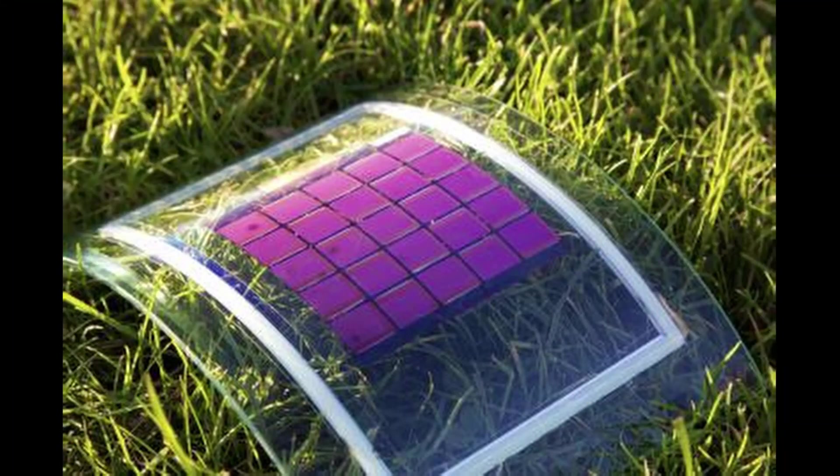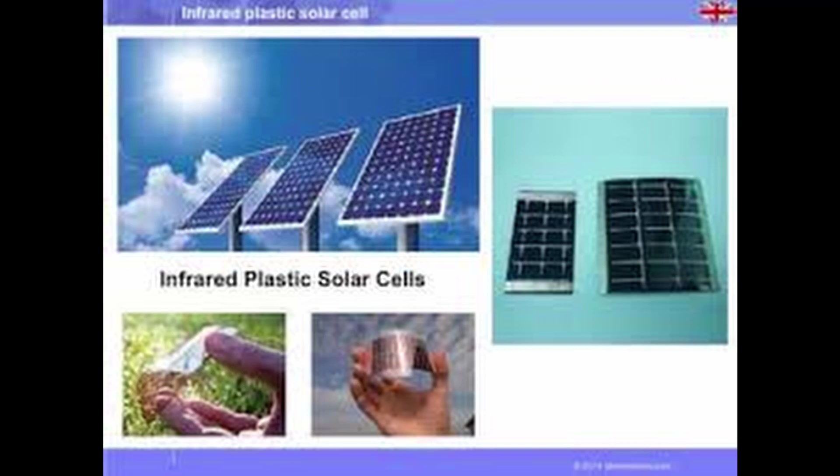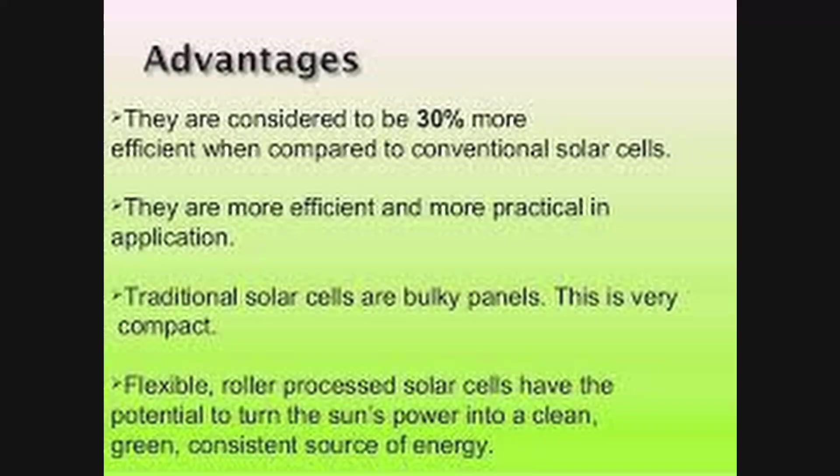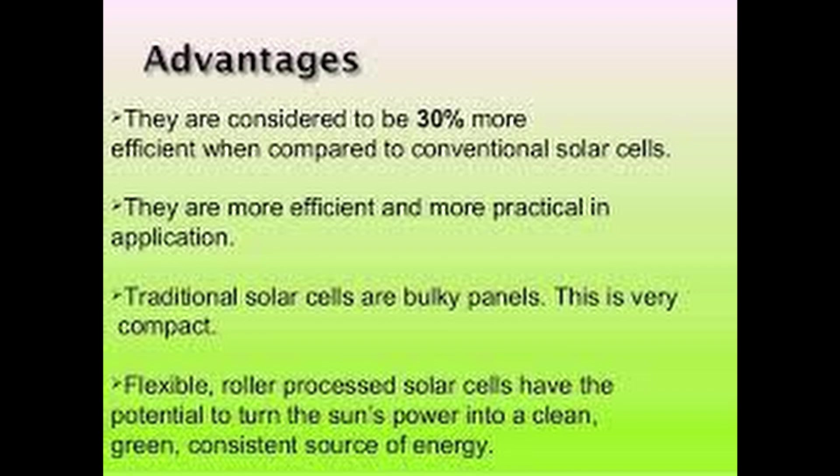Now let's see how this cell works. Plastic solar cells consist of a plastic layer on glass or a flexible foil. On top of that layer, we put a metal layer which functions as a negative pole. We then turn the whole stack of layers upside down so that sunlight can shine through the glass into the active layer.